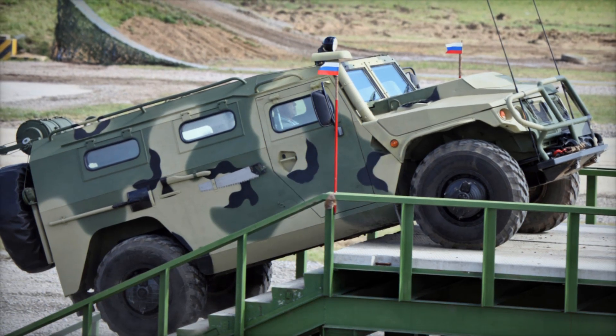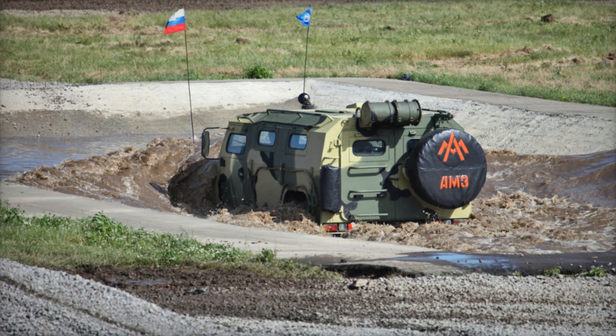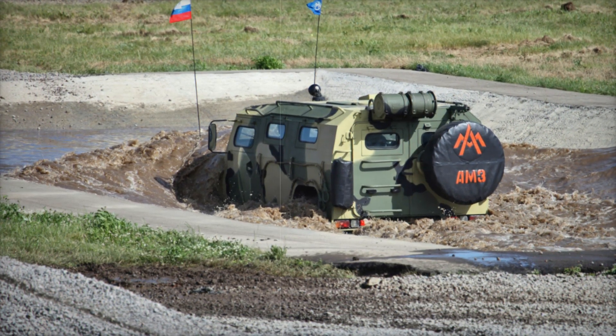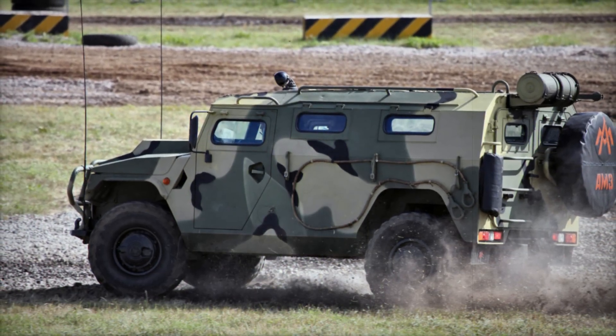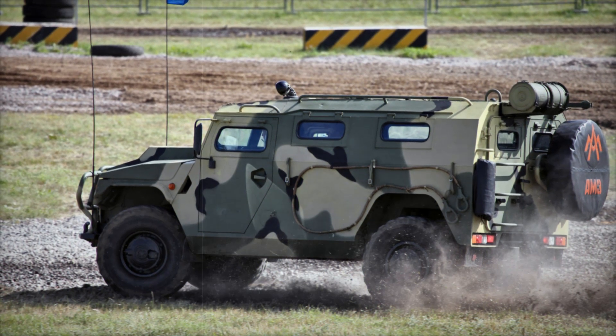Inside the Tiger, the crew is protected by an armor system that varies in thickness from 5 millimeters to 7 millimeters depending on the specific mission. This armor is designed to deflect small arms fire and shrapnel, allowing the vehicle to survive in intense combat situations. The Tiger also offers a comfortable and strategic layout, with the driver on the left side and the passenger ready to control various systems.